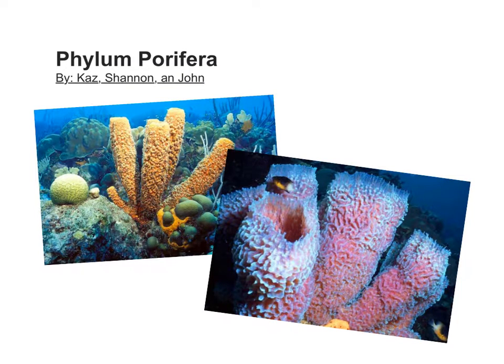Hi, welcome to John King's, Kaz Nicholson, and Shannon Brewer's presentation over Phylum Porphyra.